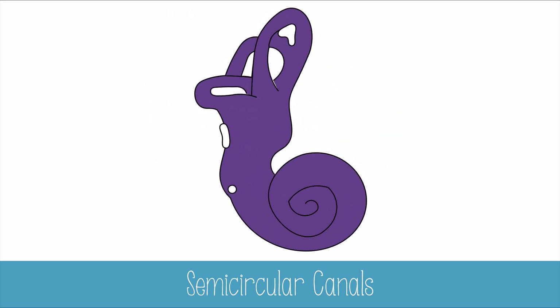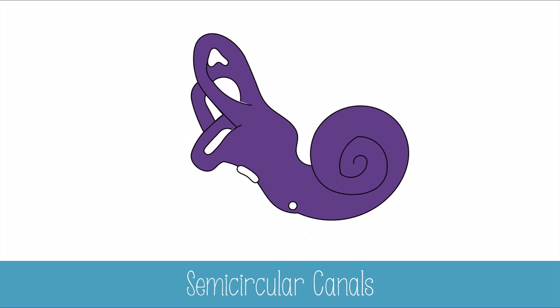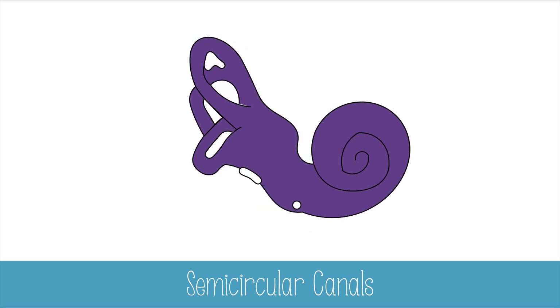When your head tilts, the gel-like liquid inside the semicircular canals moves with your head. But because of inertia, it lags behind a bit. The movement of the liquid bends hair cells, which send signals to your brain. Because the canals are at right angles to each other, your brain can interpret where you are in 3D space, giving you a sense of balance and positioning.